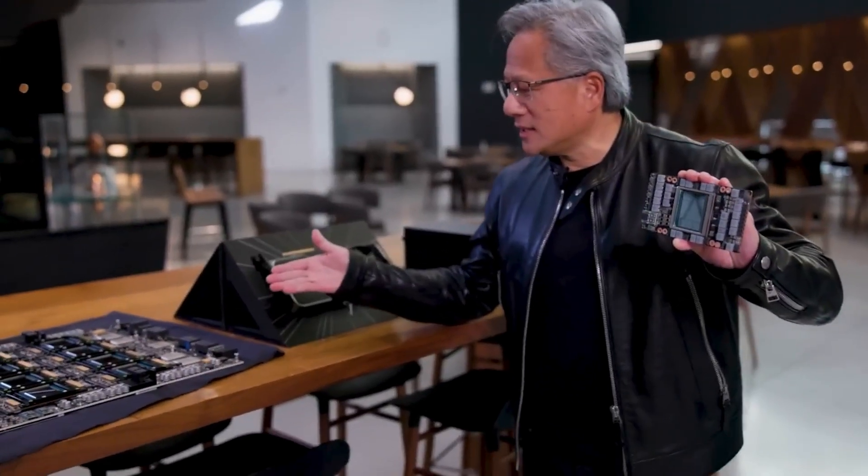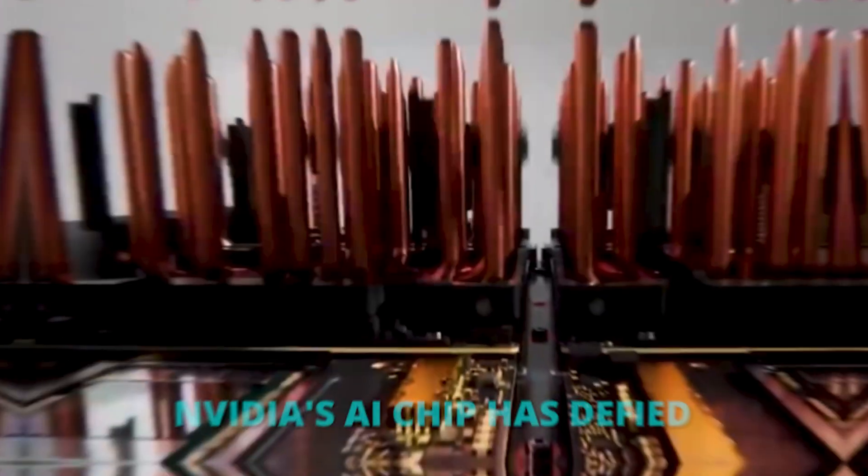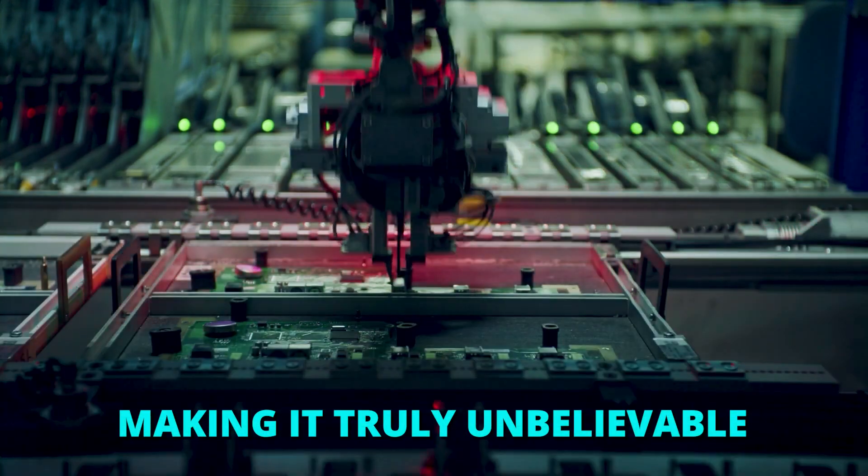When we ship them, we don't ship them in packs of one — we ship them in packs of eight. NVIDIA's AI chip has defied physics and outperformed its rivals, making it truly unbelievable.